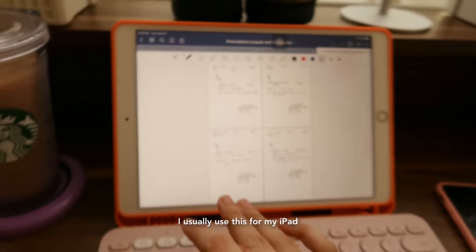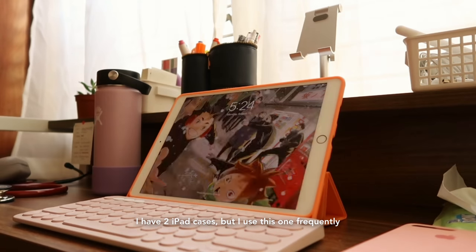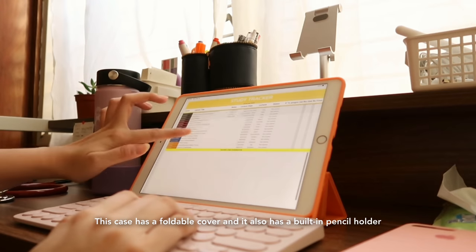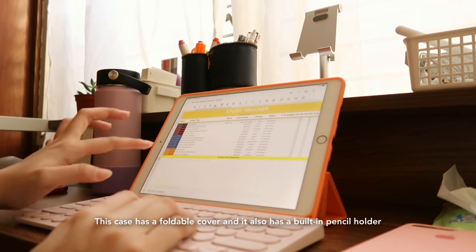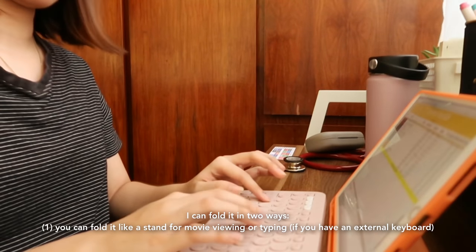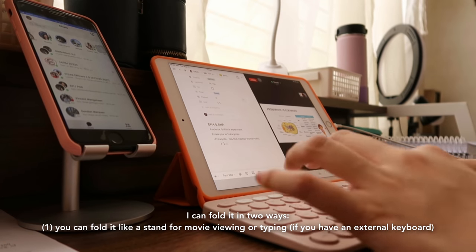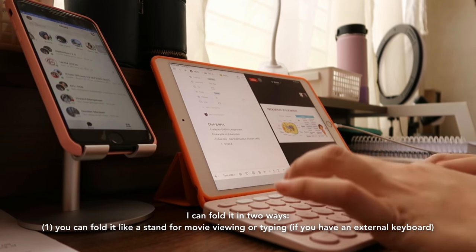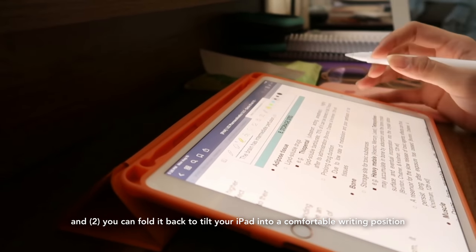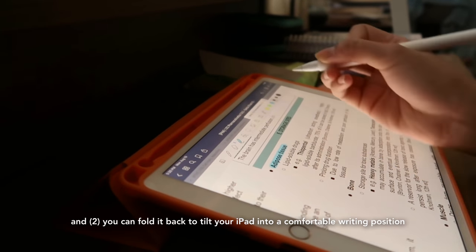I have two iPad cases but I use this one frequently. This case has a foldable cover and a built-in pencil holder. I can fold it in two ways — like a stand for movie viewing or for typing if you have an external keyboard, or I can fold it back to tilt the iPad into a comfortable writing position if you don't have an external keyboard.